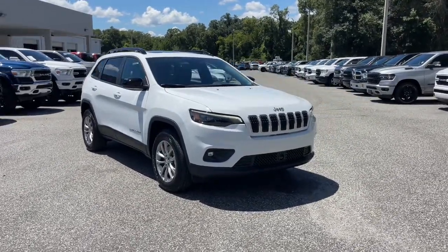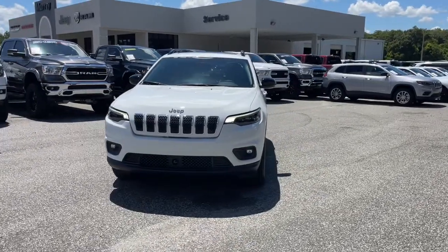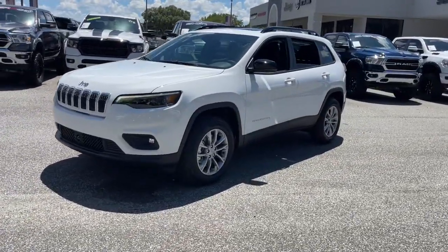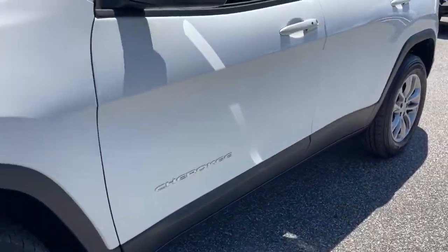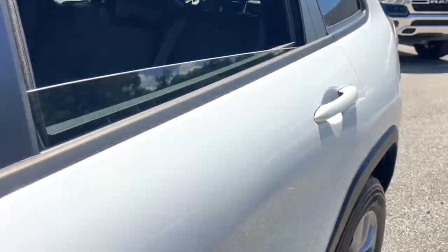This could be the car for you. The 2022 Jeep Cherokee. The Cherokee delivers refined comfort, state-of-the-art technology to keep you safe, connected, and entertained. Ample cargo capacity and rugged all-terrain capability. These are just some of the great options this vehicle comes with.